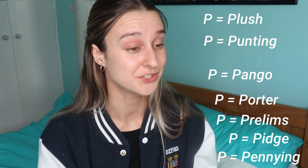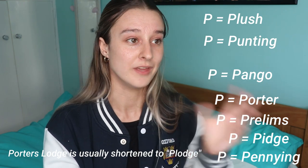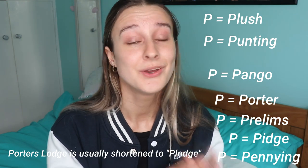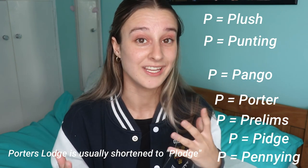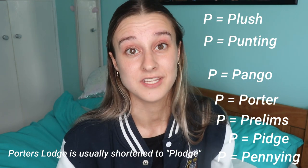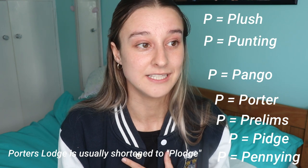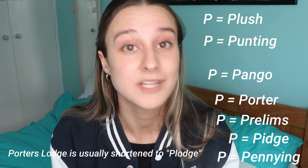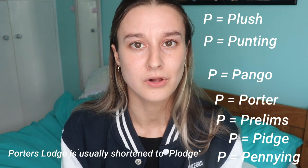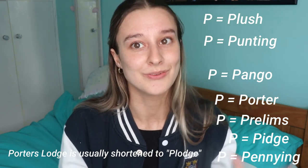A pidge is short for pigeonhole — it's where you get your mail and post, usually situated in the porter's lodge. The porter's lodge is like an entrance into college, and it's home to the porters, who are lovely people who basically look after you and the college site. My college porters were amazing — everyone's friend, really helpful on nights out, and could call a taxi for you if you needed it.